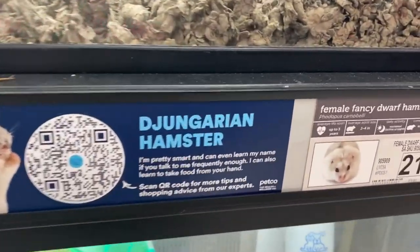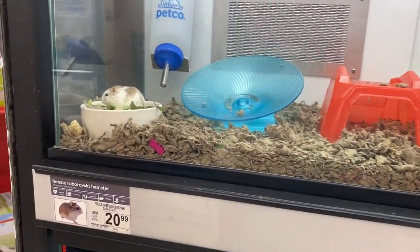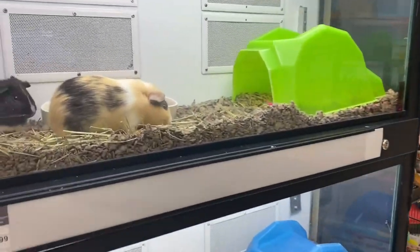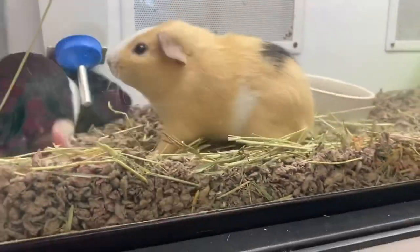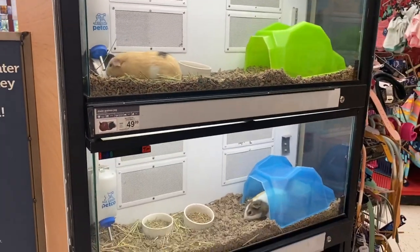It's a dwarf hamster. Oh look, more guinea pigs here. Look at this one — looks like a pig. Oh my, they're upset. Wow!